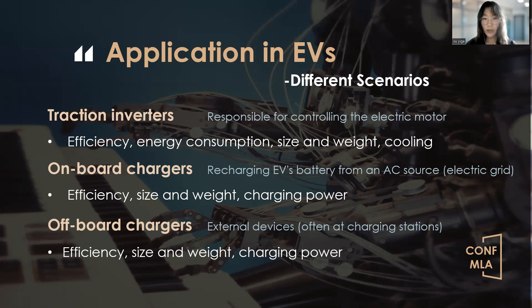On-board chargers are designed for recharging the electric vehicle's battery from an alternating current source, typically the electric grid. Implementing SiC MOSFETs in these chargers improves charging efficiency, reduces the size and weight of the charger, and enables higher charging power and power factor, making fast charging more efficient and practical. Off-board chargers are external devices often used at charging stations for rapid EV charging. SiC MOSFETs can enhance charging efficiency, reduce the size and weight of the charging equipment, and support higher charging power and current, significantly reducing charging times and improving the electric vehicle's driving range.